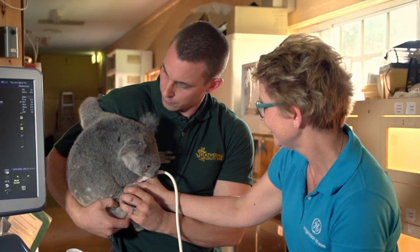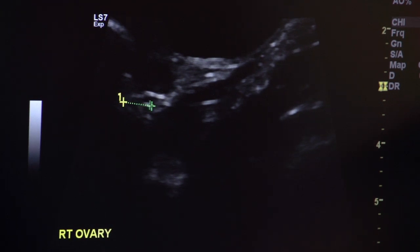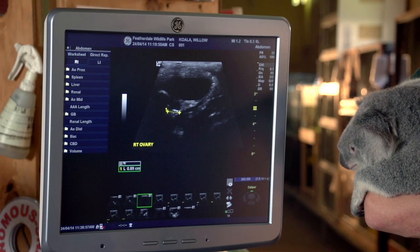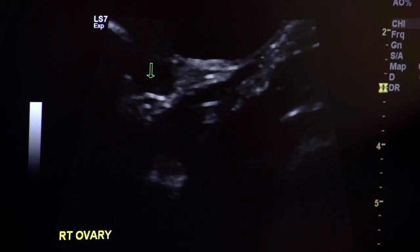The ability to look at the koala's ovaries is going to help us potentially better diagnose chlamydia, and it's very exciting to see the results that we're getting. We're looking for changes in their reproductive system — changes to their uterus, their bladder walls, and their ovaries.